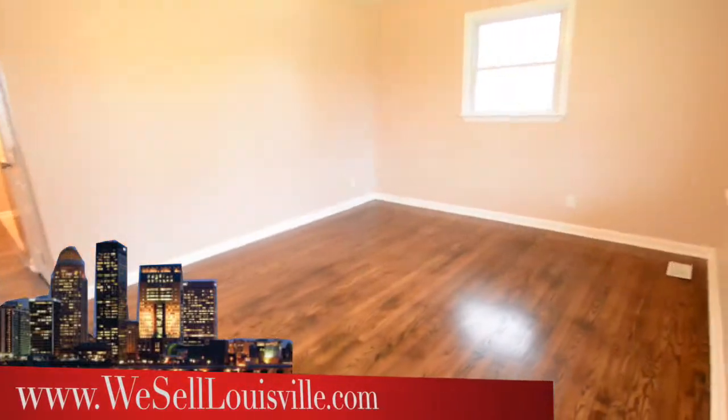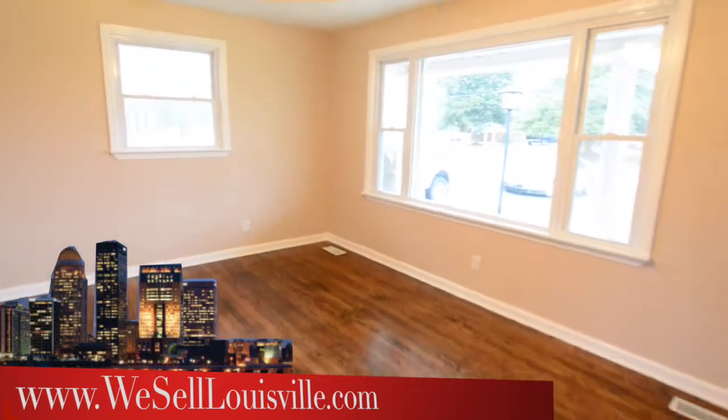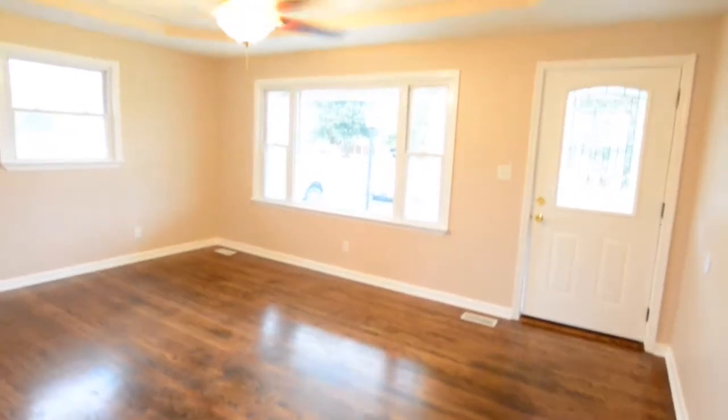Walking inside, the first thing you notice are the wood floors that have been redone — they are gorgeous. Here in the living room, you'll notice just how much light is coming in. It's a beautiful place to relax.